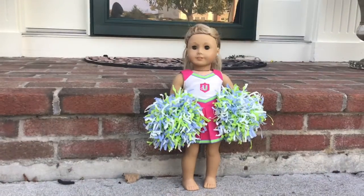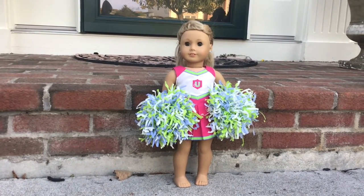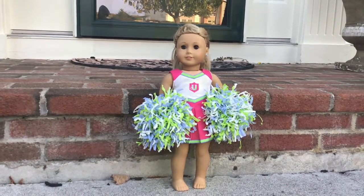Next up we have Isabelle and Isabelle is a cheerleader. We got this outfit a long time ago from American Girl, in case you're wondering. I think she looks pretty cute, to be honest.